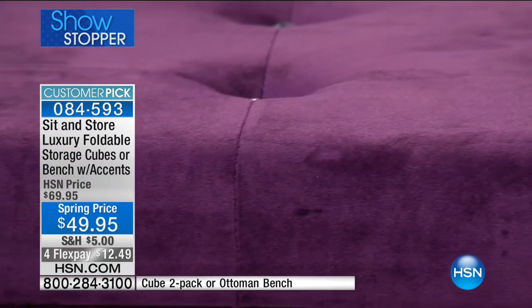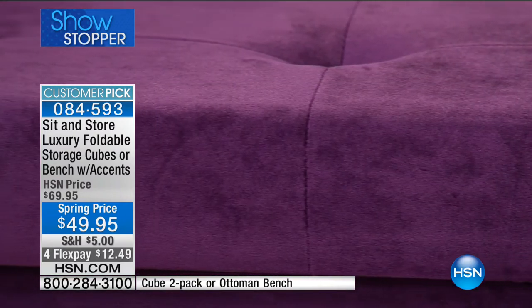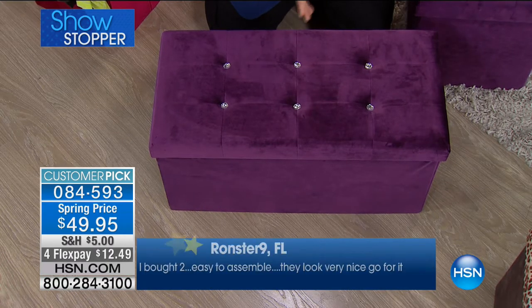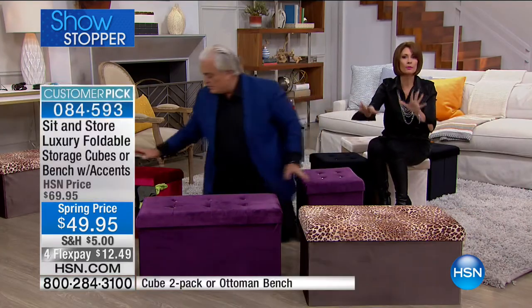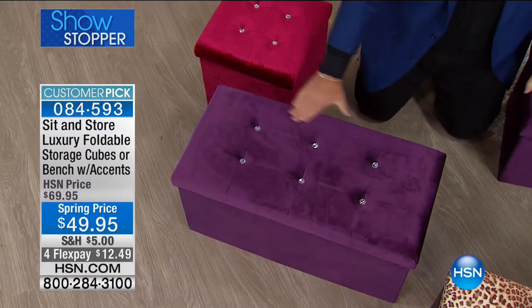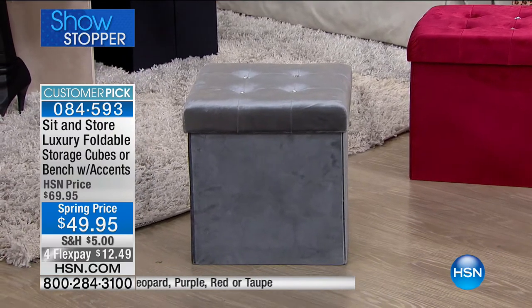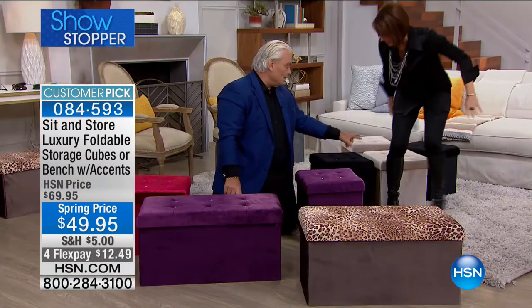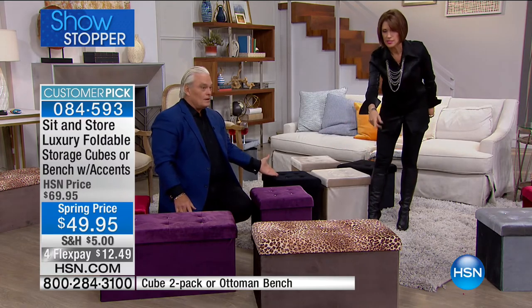Let me go through the colors. We have red — if you want something for Valentine's Day. The purple is going bananas and selling the fastest. We have the leopard. The silver gray is so beautiful. And of course the black and the taupe — elegant. $49.95 for two of these or one of the benches. When you think about using this as just a TV tray, what you pay for a TV tray is ridiculous when you can get two of these with the cushy factor upgraded.